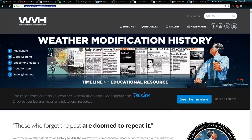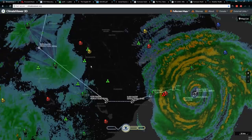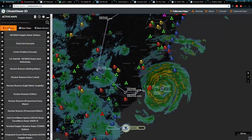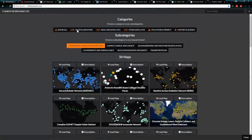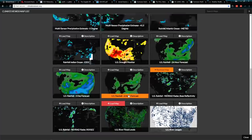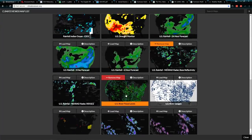A lot of this can be found over on WeatherModificationHistory.com, and of course you can track all of this live with Climate Viewer 3D. If you guys are worried about flooding, come over here to the Alerts and Weather section, click on Rain and Snow, and scroll down until you see River Flood Levels.